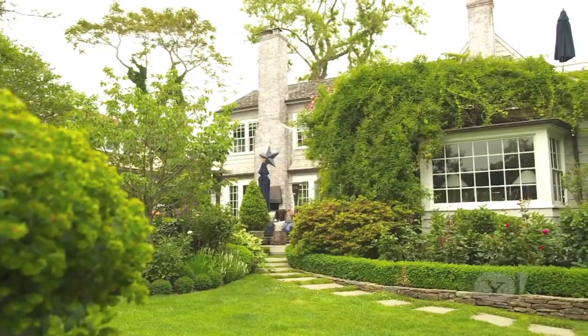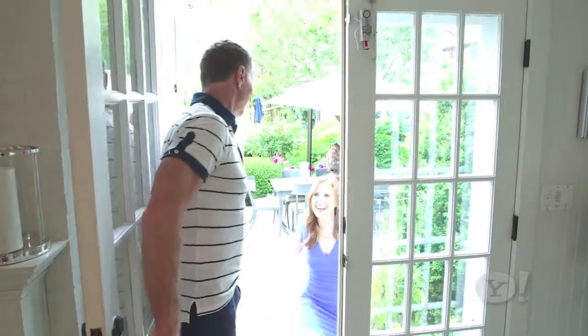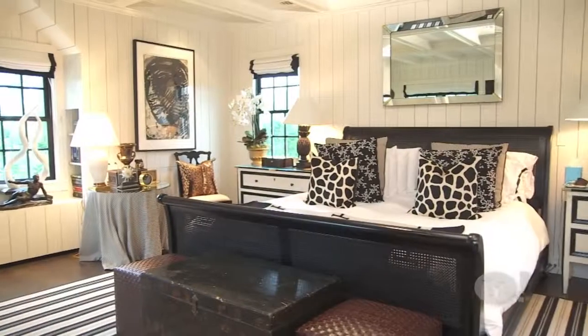So we tapped Jack Pearson, a Hamptons realtor, for a tour of this premium rental property. Spacious, big closet, en suite, of course. And he showed us that with a few sacrifices, you can save some serious cash.